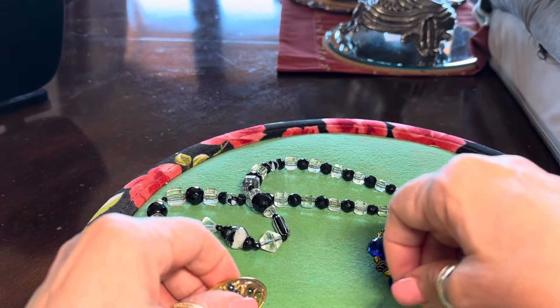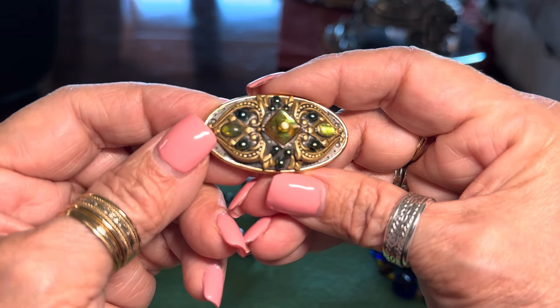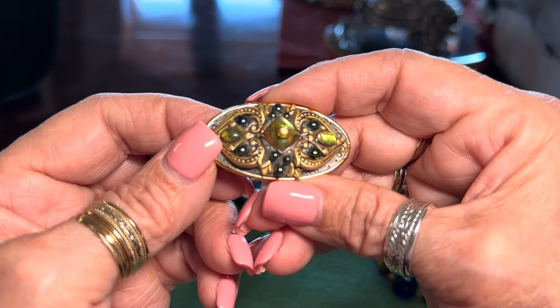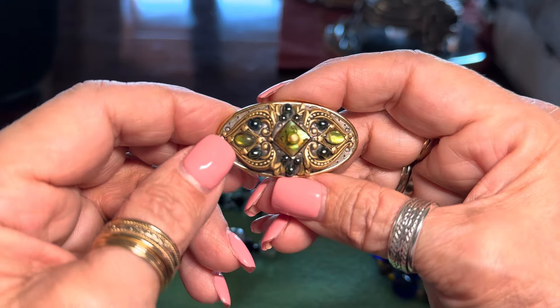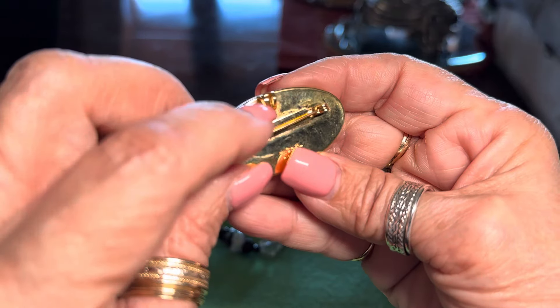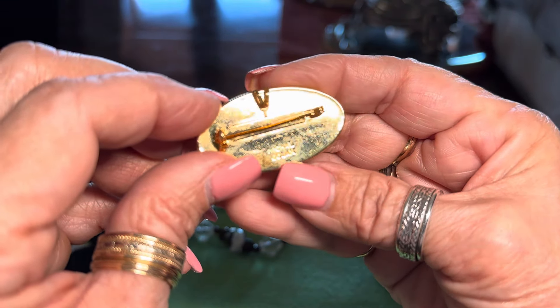And then I found this, which is by an artist called Michelle Golan. Apparently she is from Israel and lives in New York City. These pieces are very, very Victorian looking. You can wear it as a pendant or a pin. And it's signed right there — Michelle Golan.